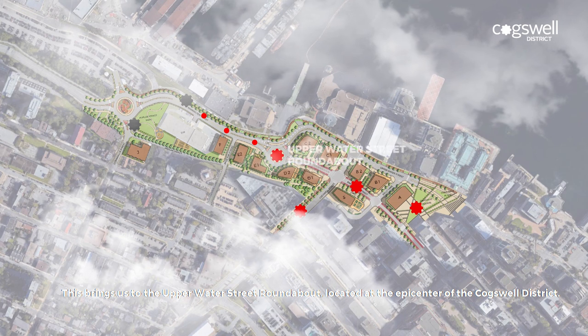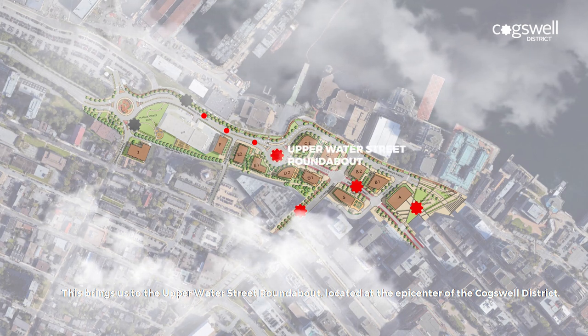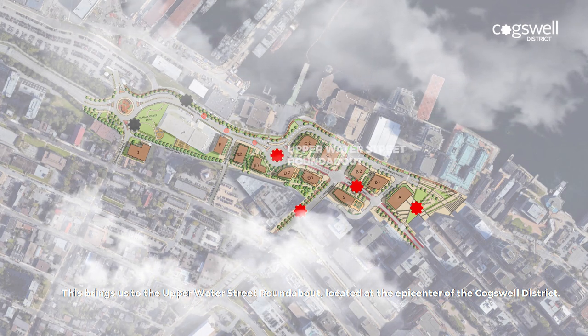This brings us to the Upper Water Street Roundabout, located at the epicenter of the Cogswell District.